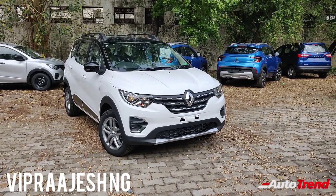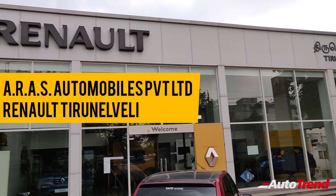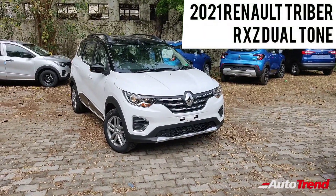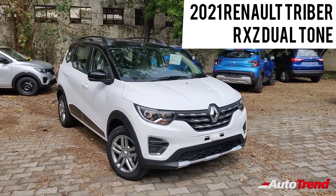Hello everyone, welcome back to Autotrend TV. I am Vip Rajesh from ARAS Automobiles Private Limited Renault Showroom in Thirnal Valley, and I am here with the brand new updated 2021 Renault Triber RXZ top spec variant.